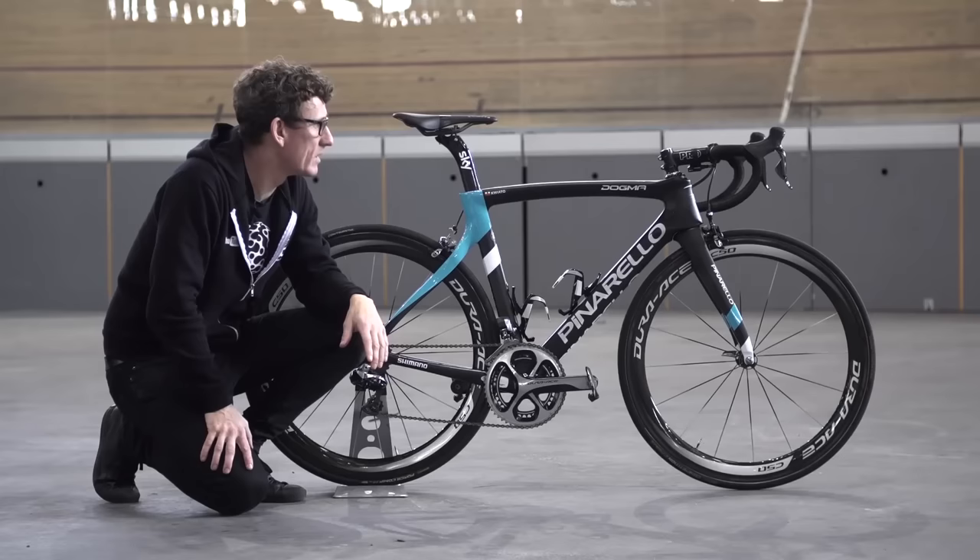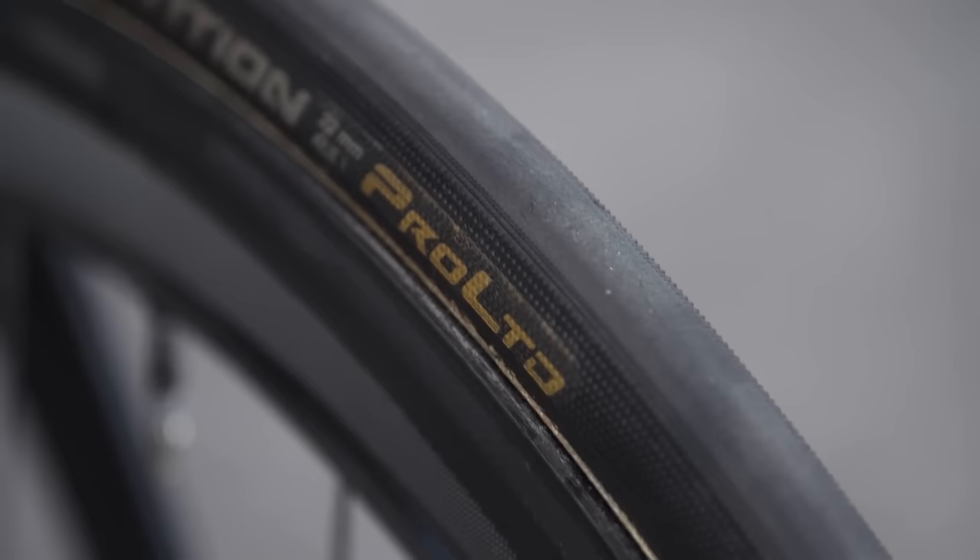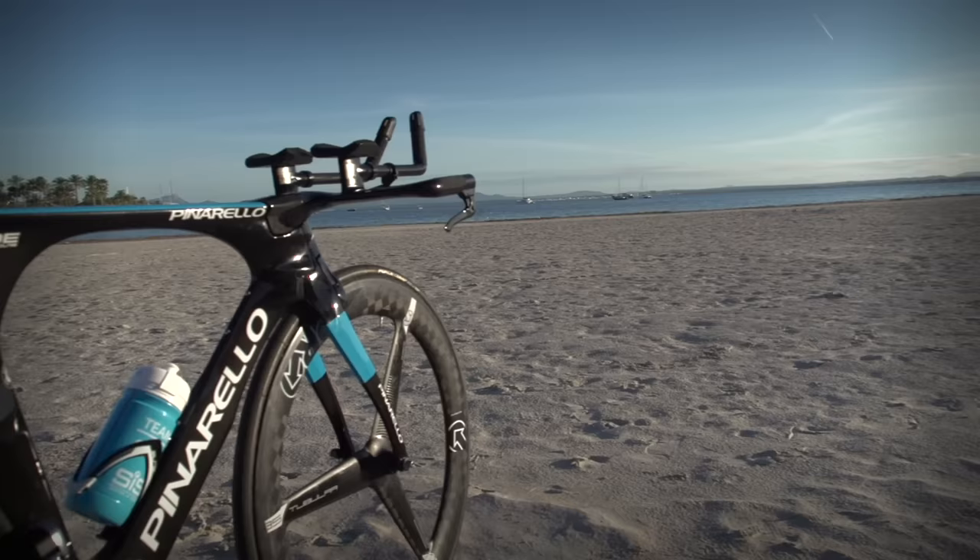Matt Stephens, whilst he was here, did a pro bike on Michal Kwiatkowski's road bike. He said the tyres were 24mm, but our graphic showing of the tyres said it was 22mm — that was actually because it was different front to rear. That's the reason why it looked like he got it wrong.